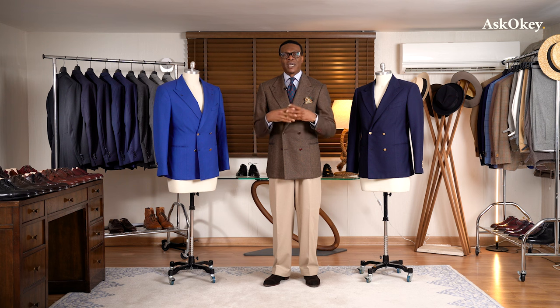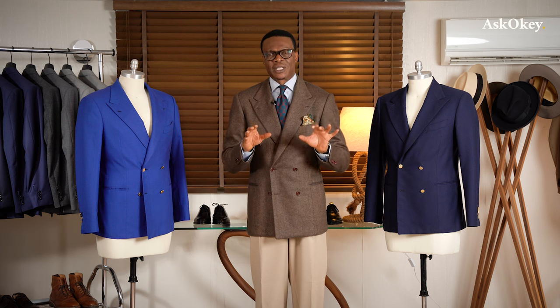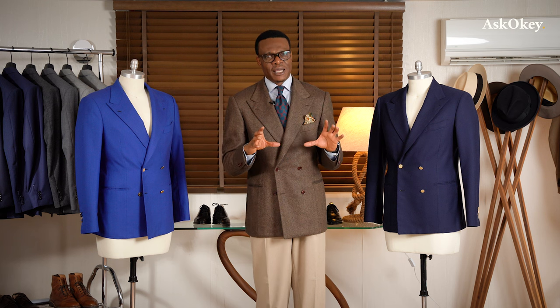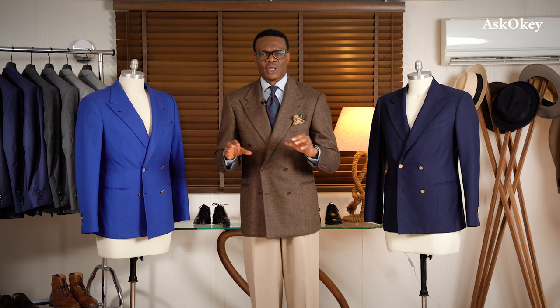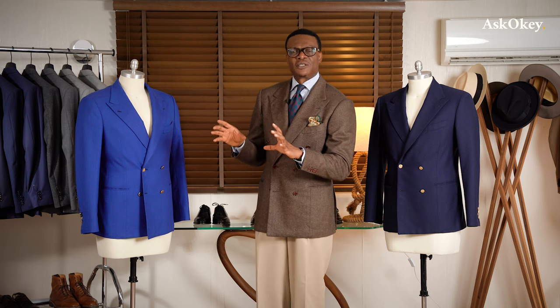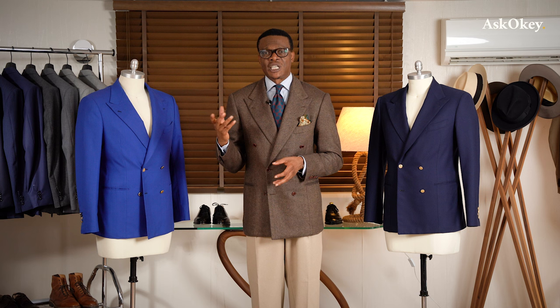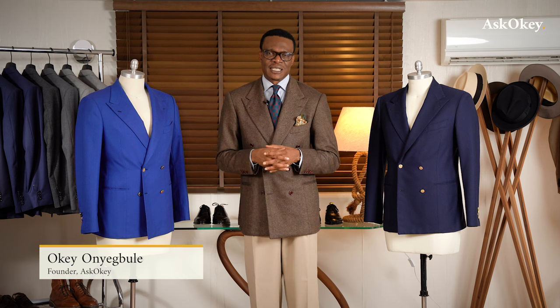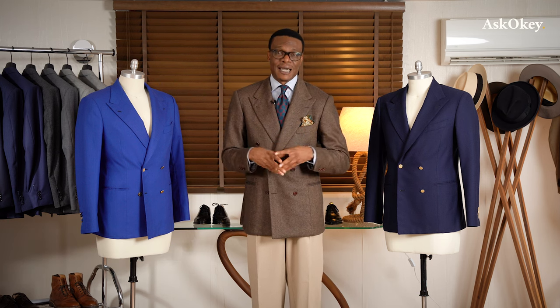Now let's talk about fabrics — what sort of fabrics should you consider when designing or buying a double-breasted jacket? Because of the flamboyant, dressy nature of the cut itself, it is always sensible to keep the fabrics very simple. For instance, whereas one might go for loud checks with single-breasted tweed jackets, that is usually not a wise choice for a double-breasted jacket.